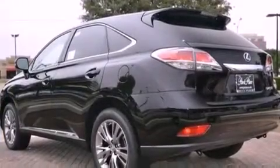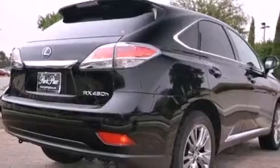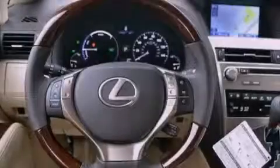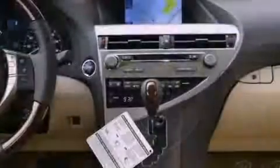Its top features and packages include the comfort package, a navigation system, traction control and stability control systems, a premium audio system, 18-inch alloy wheels, and a tire pressure monitoring system.